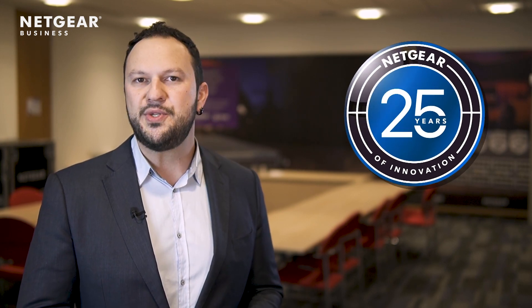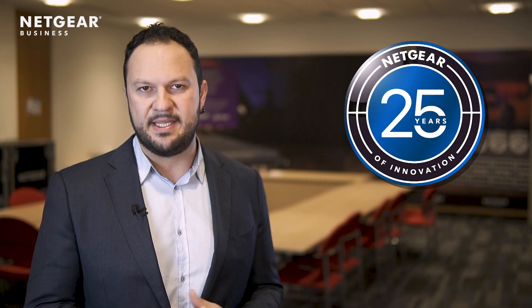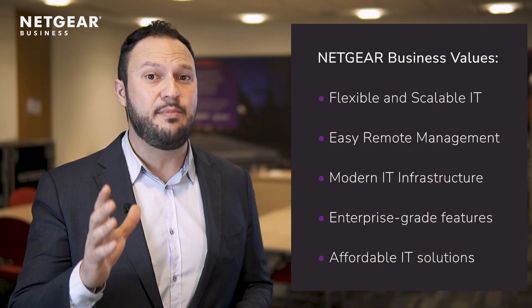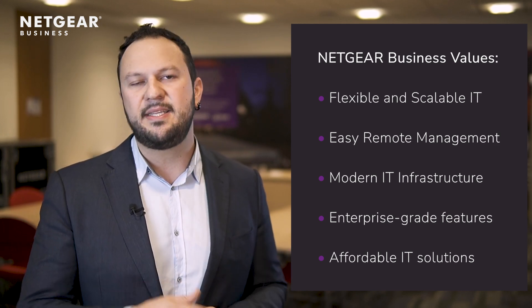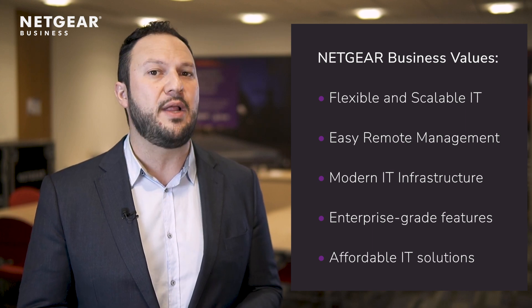With an ongoing innovation history throughout the last decades, Netgear introduces you to a new era in business IT — an era that pairs flexible and scalable network solutions with easy-to-use remote management, providing the perfected modern IT infrastructure that meets the demands of today's explosion in mobile and cloud computing, while providing enterprise-grade features that are truly affordable and simple.